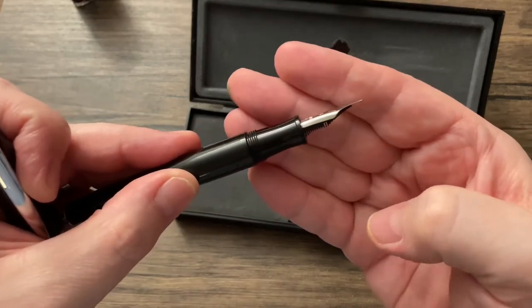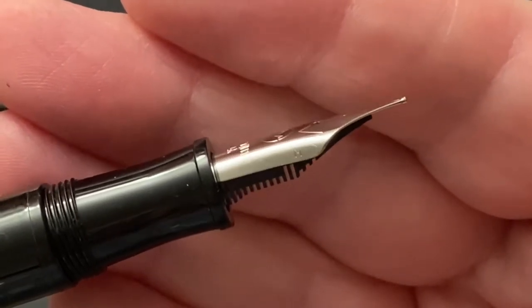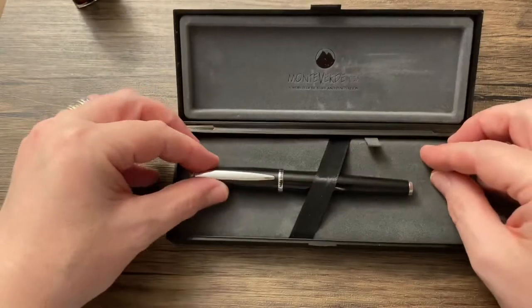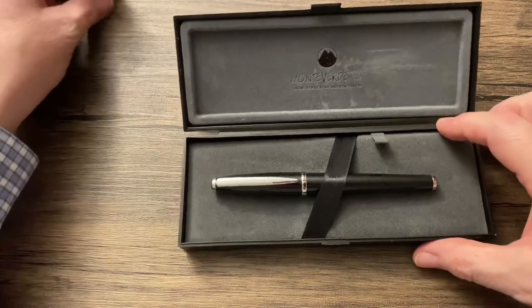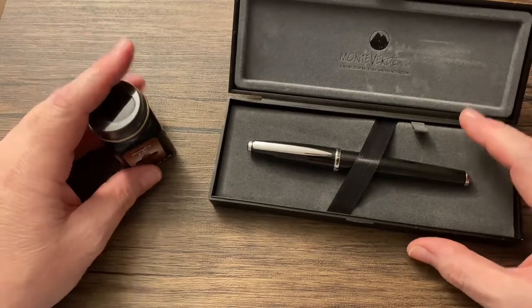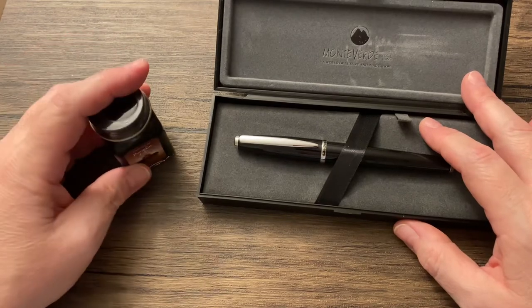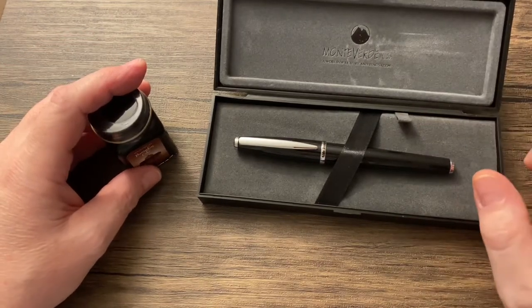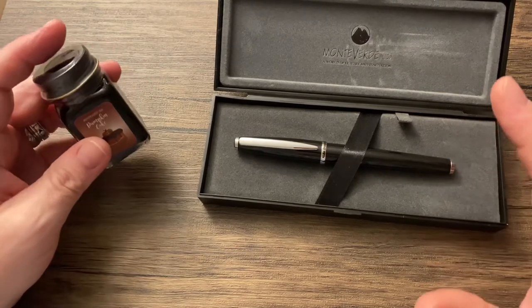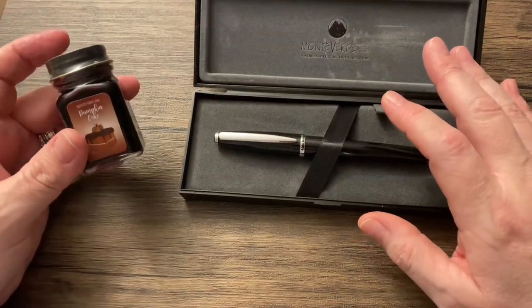I guess I don't know if you can make it out, but there on the side it has an M for medium. It's quite nice. Do I want to ink it up? I don't think I want to ink it up, actually. I have 18 pens inked up right now — I recently did a Ranga pen and that made 18. So I think inking up another pen is the last thing I need to do.